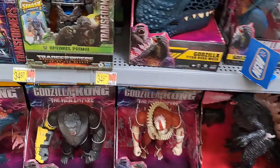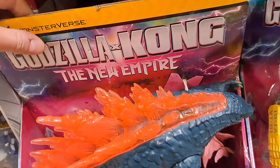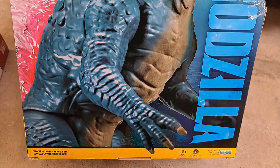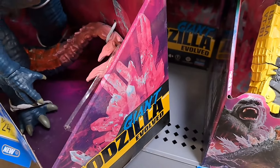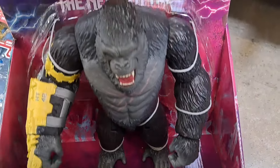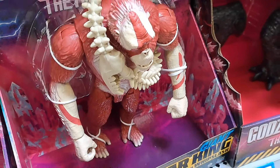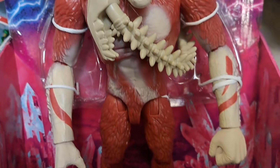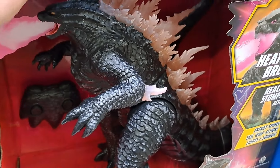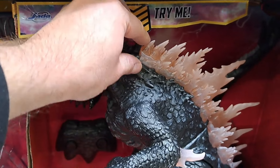Saved the best for last — the big figures. We got the giant Godzilla Evolved, check him out, man this thing is so cool. Love the packaging, lots of cool artwork on it. We got the Kong right here — Giant Kong with beast glove, super cool, awesome packaging. And then we got the Giant Skar King with whip slash — guy is pretty crazy. And we got the awesome RC heat ray breath Godzilla.